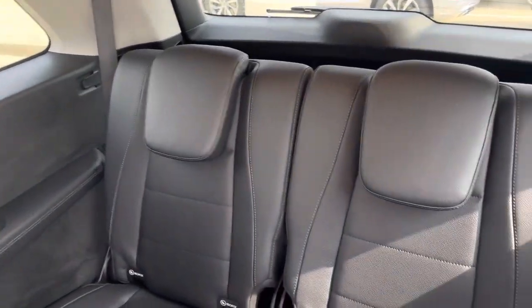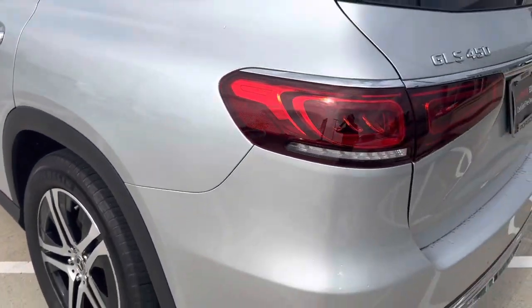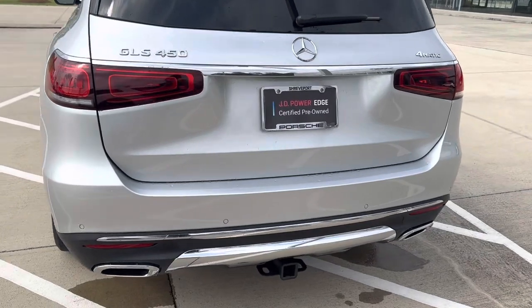Here is that third row — I will put it down for you to show the cargo space in a little bit. The back of the GLS: we've got dual exhaust, a tow package, LED taillights.